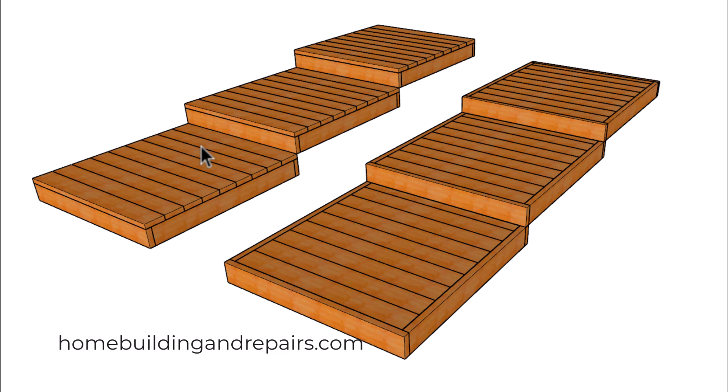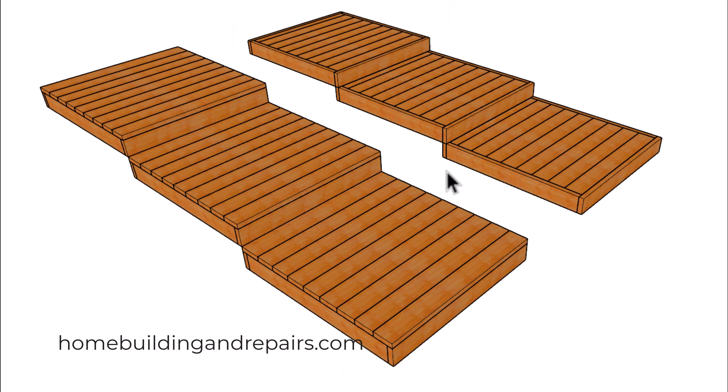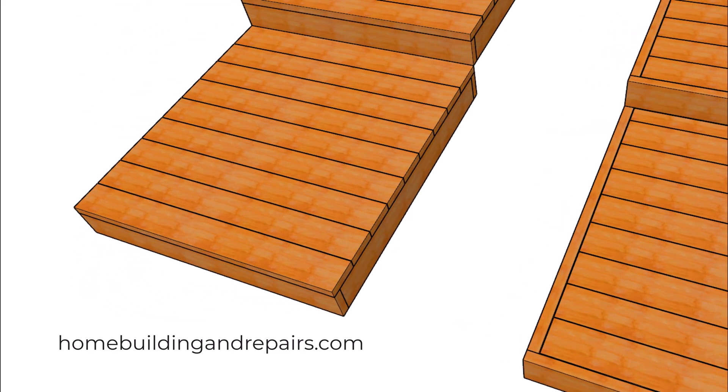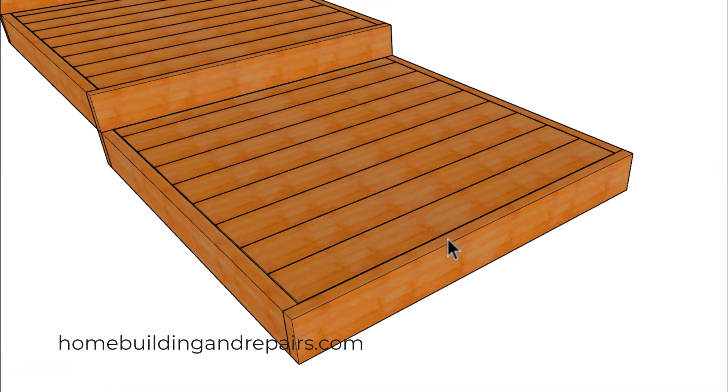Here is another problem that you should be aware of. I have seen this type of framing over here and not this type of framing create a trip hazard right here, and it could be for people going up or down the stairs. This is going to happen when you trim out your stair steps with some type of a fascia board or a band. When you have this type of design you're not going to have something here that could catch your foot like you're going to have over here.